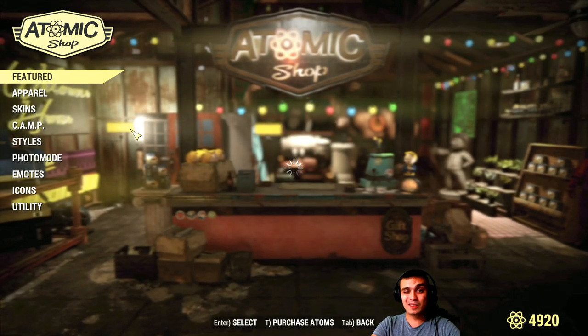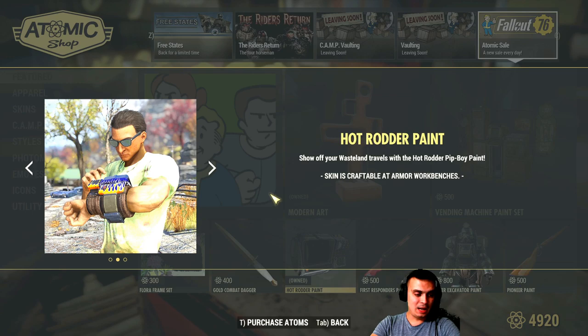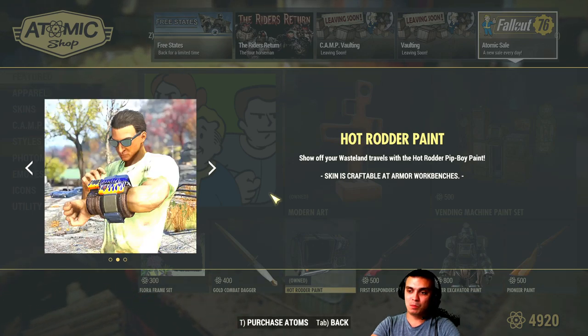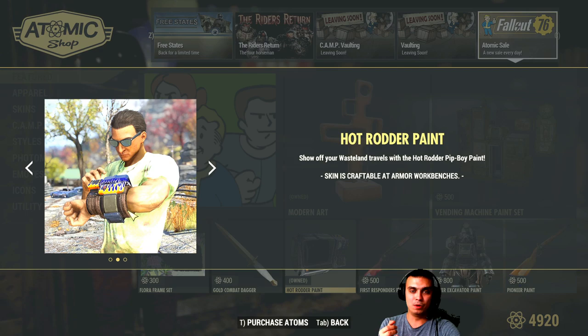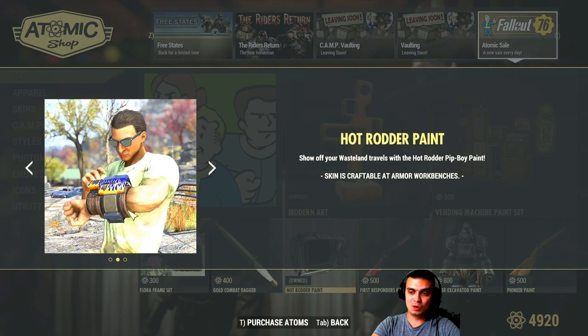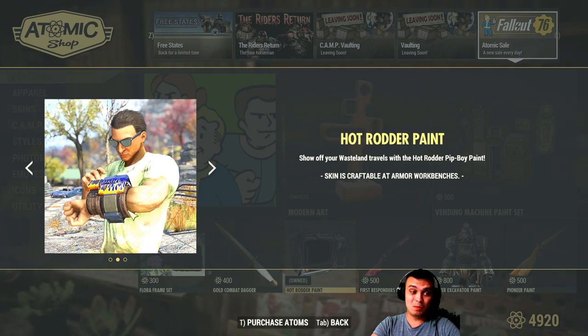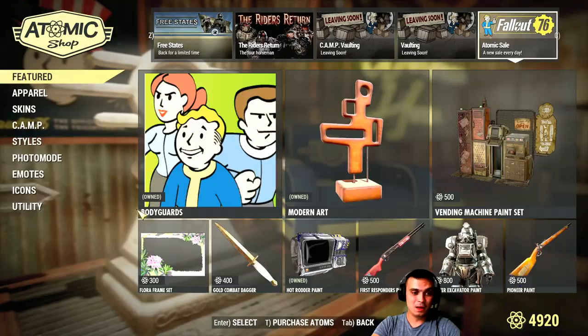Today in the atom shop, there's nothing super good — it would be the Pip-Boy hot rudder paint. The price right now is 280 atoms. I got it when I bought the hotter bundle, which included the skin for the power armor workbench, the actual power armor, and some other stuff. The Pip-Boy paint looks good, but at 280 atoms individually, I find it a little too much.